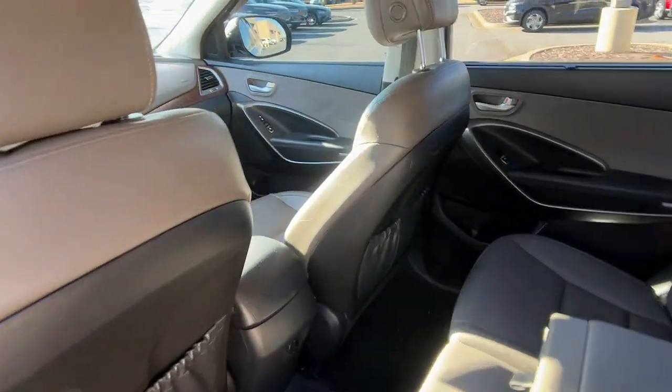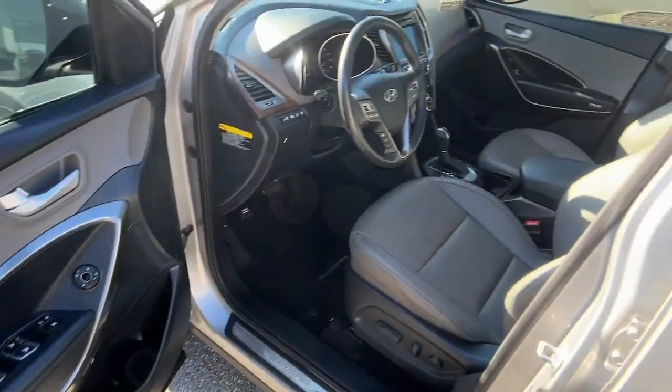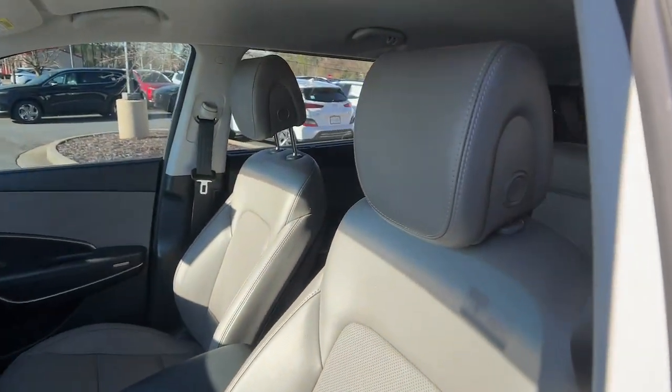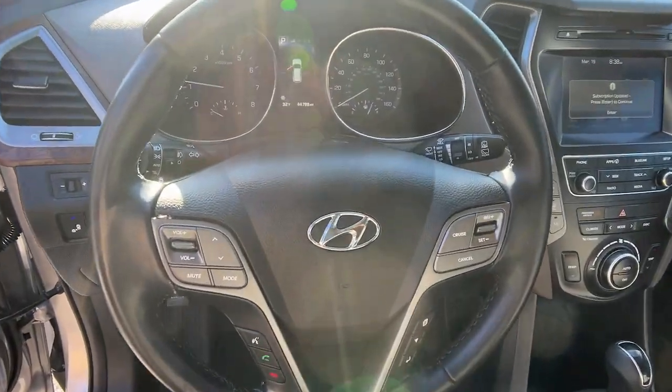Hands-free liftgate, keyless entry, fog lamps, lane keeping assist, heated mirrors, satellite radio, aluminum wheels, heated front seat, leather-wrapped steering wheel, blind spot monitor.